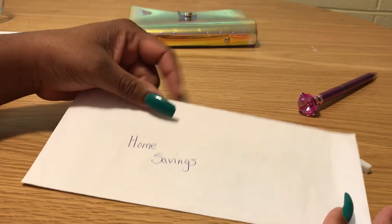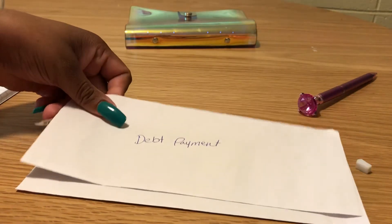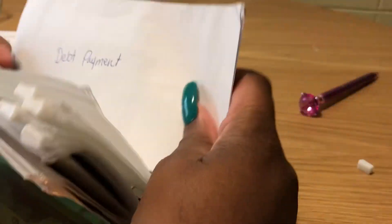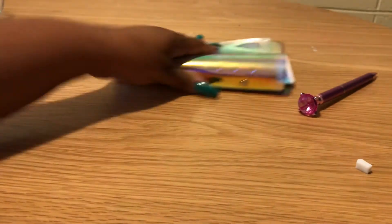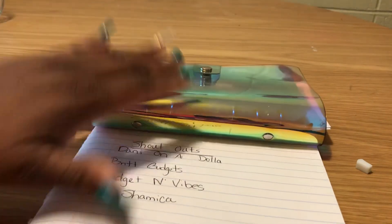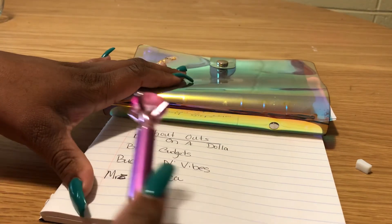That was my cash stuffing for this pay period. I'll be paid again on October 15th — this was the stuffing for September 30th. I hope you guys enjoyed this video. I've had a lot of traffic on my channel lately and I'm very thankful — it's all because of you guys liking and sharing my videos.